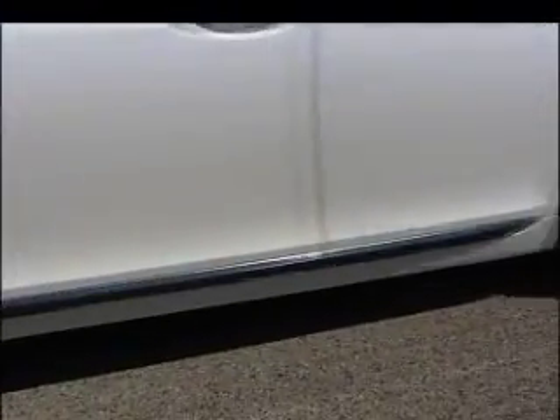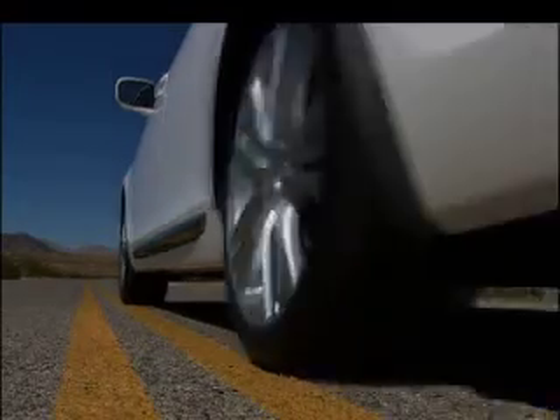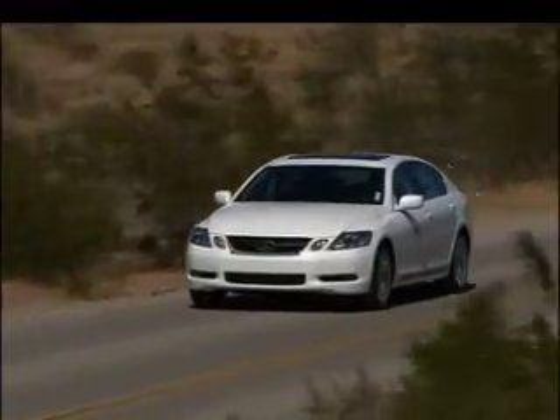Yes, H stands for hybrid. This is the world's first rear-wheel drive hybrid. And while it can creep silently on electric power like a Prius, the main goal of the 450H is to wrinkle black time. With zero-to-60 times near five seconds, it's faster than the V8-powered GS430.